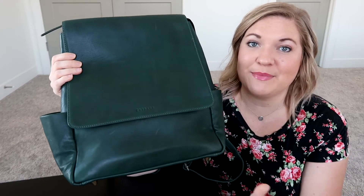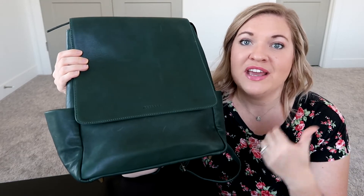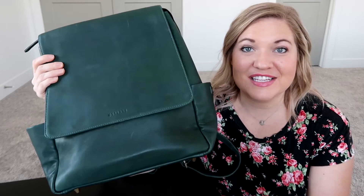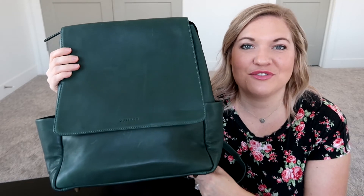If you have any questions about this bag let me know in the comments below. I'm planning to grab a couple other bags from them as well, so if you see any on their website that you're interested in, let me know so I know which ones to get to review for you all. Thanks for taking time to check out this bag with me and I will see you guys in my next review. Bye!